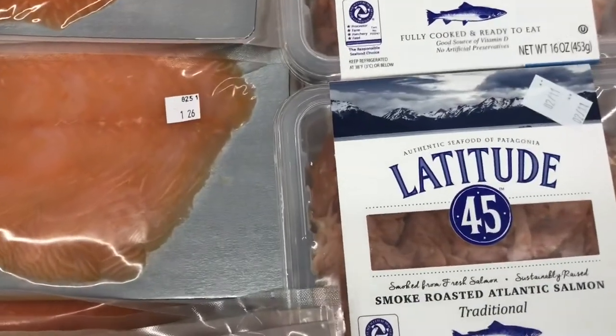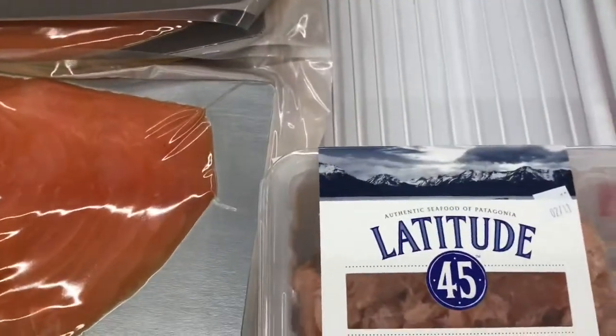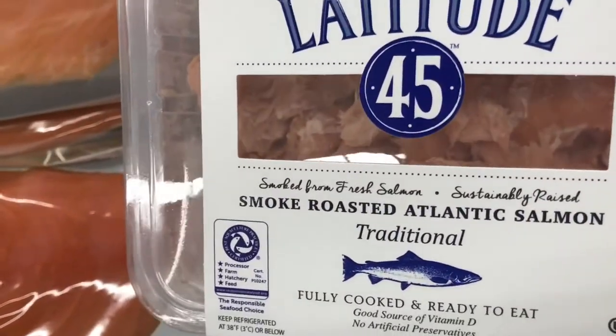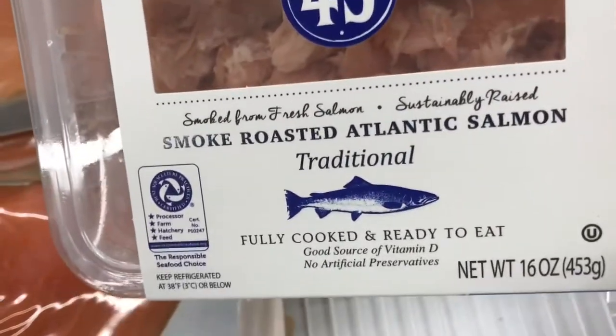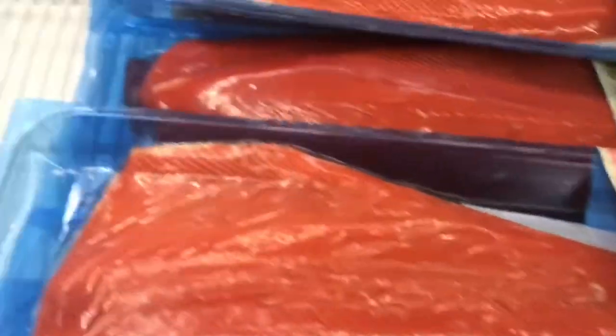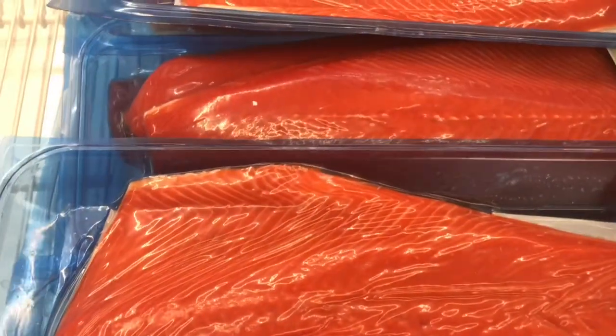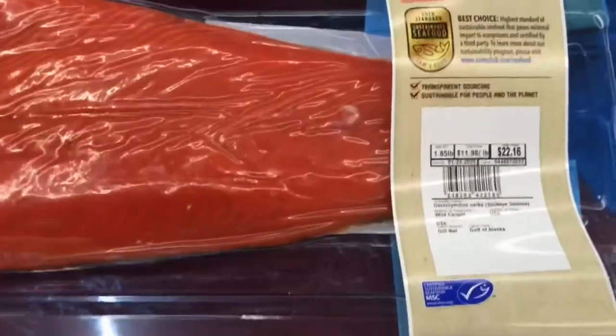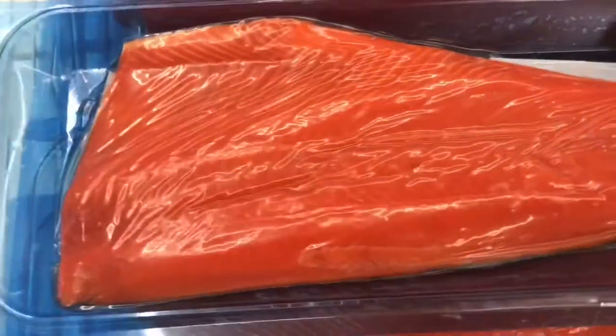Smoked salmon — looks pretty good right there — roasted flakes of smoked salmon, ready to eat. One pound is $12.98. Some more salmon — sockeye salmon. That bag right there is $22.16 — pretty nice sized salmon.